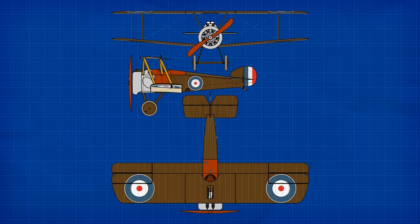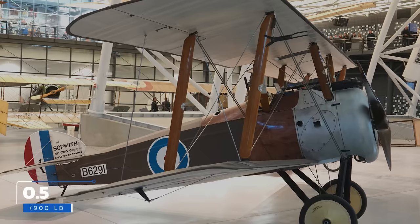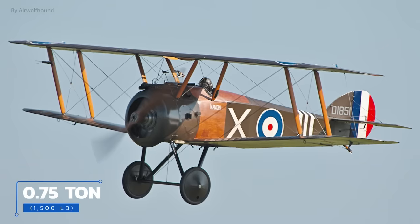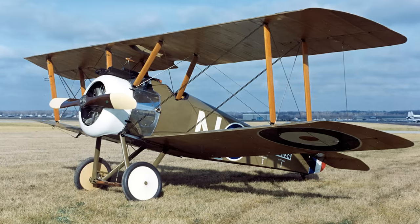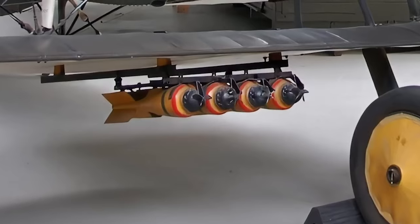Upon its entry into service, the Sopwith Camel was a formidable aircraft by the standard of the day. A one-seater aircraft with an overall length of 18 feet 9 inches, the Camel had a wingspan of 28 feet exactly and a biplane arrangement that was the World War One standard. Sitting empty, the plane weighed less than half a ton — just 930 pounds — a number only achievable because of the wood and fabric design. It stood at a height of 8 feet 6 inches, with a maximum weight of just under 1,500 pounds. It flew at a maximum speed of 113 miles per hour, had a stall speed of 48 miles per hour, a range of 300 miles, and a service ceiling of 19,000 feet, with a climb rate of 1,085 feet per minute. It was armed with two 7.7mm Vickers machine guns and could be fitted with up to four 20-pound bombs for ground attack purposes.